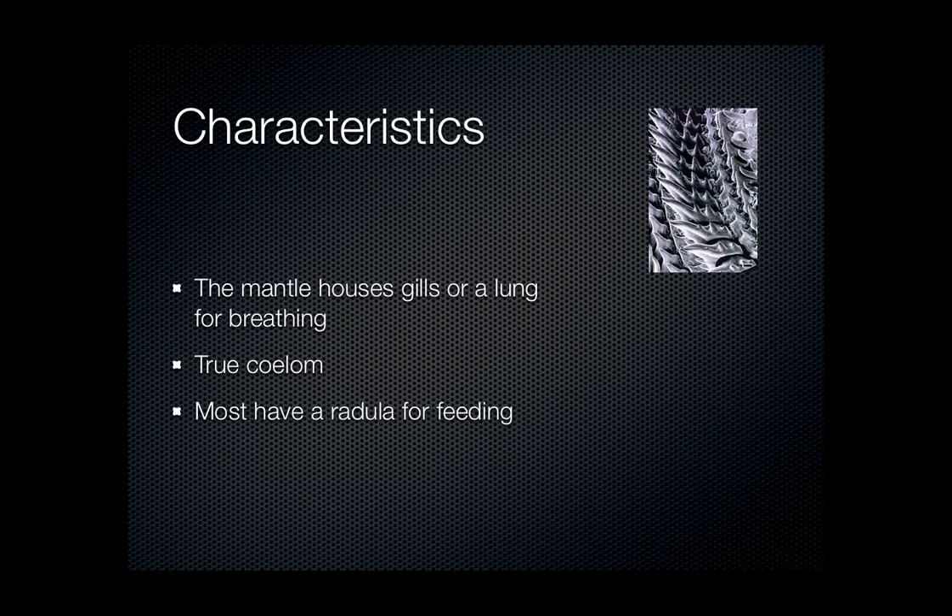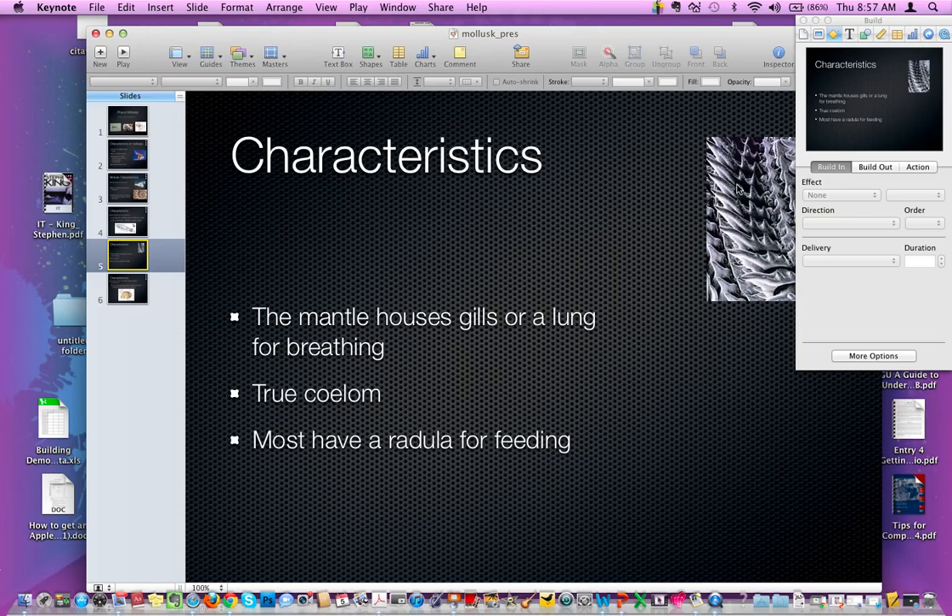The mantle also holds gills or a lung for breathing — most mollusks have gills, but some have a primitive version of a lung. These animals have a true coelom, meaning they have an actual body cavity inside their body that houses their organs. Most of them also have a radula for feeding; the ones that don't are filter feeders. The radula is a small sharp tooth-like structure — like a tongue with tiny rasping teeth embedded on it — used to scrape and shred food.